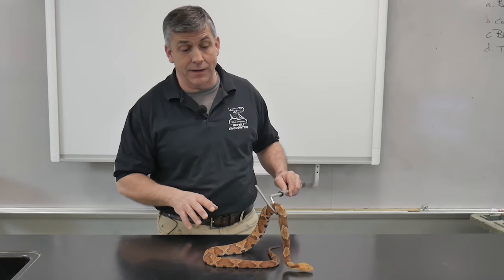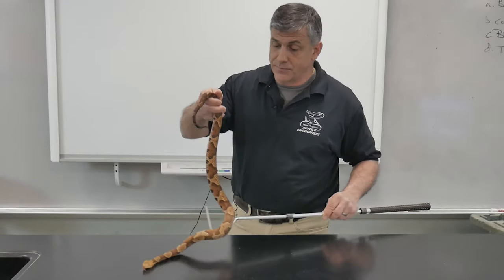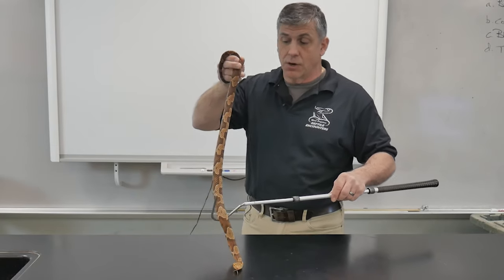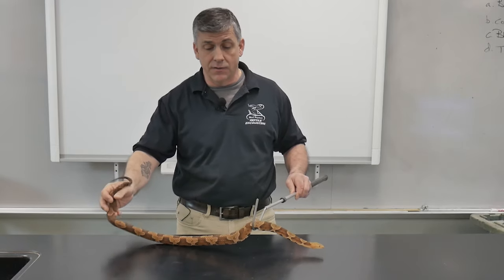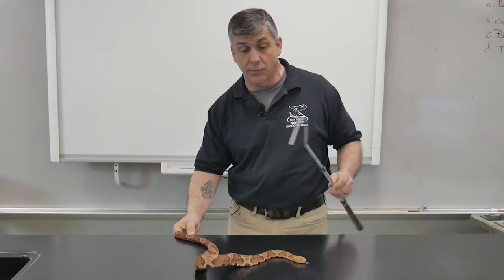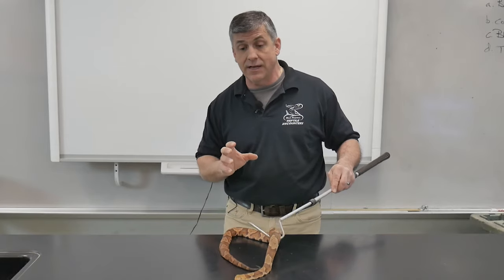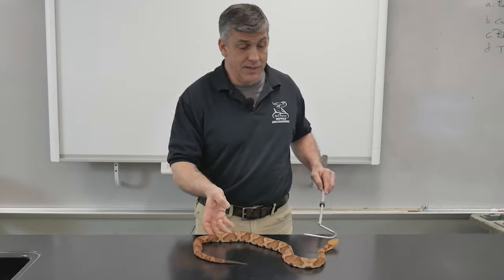Their banding pattern is very specific — they have basically an hourglass shape of banding. If you look at the bands of a copperhead, you'll notice that the dark bands are narrow on the back and very wide along the side. Not only are they wide, they do not taper in a straight line like those of the water snake we just saw. Copperheads have rounded edges on their bands, giving them that hourglass design.